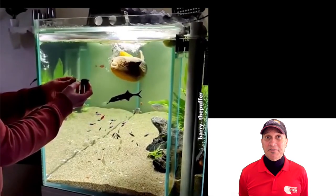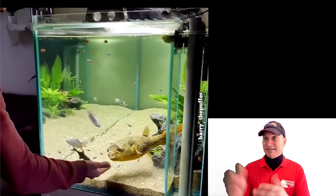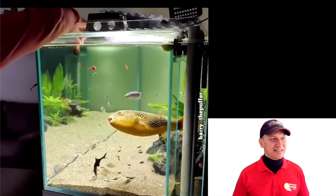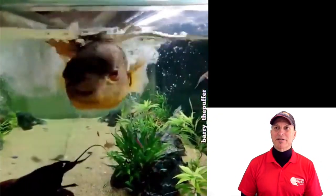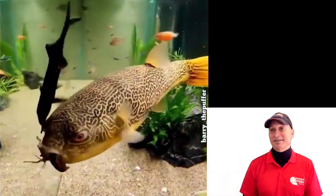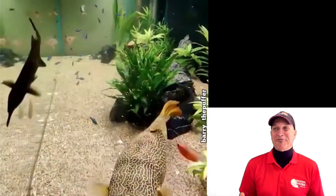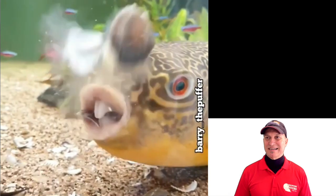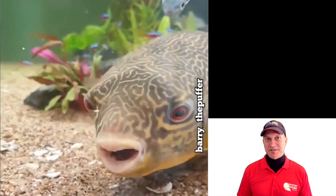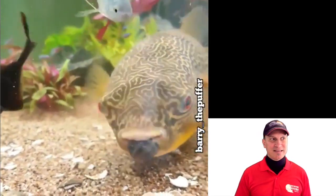They recognize and interact well with their owners, so they're going to recognize you. They're not so good with other fish — predictably that makes a lot of sense. It says fish that can swim fast to get away from the puffer can be tank mates. Apparently according to the owners, the puffer just likes to puff up sometimes, hang out, stretch, and then expel the water again.